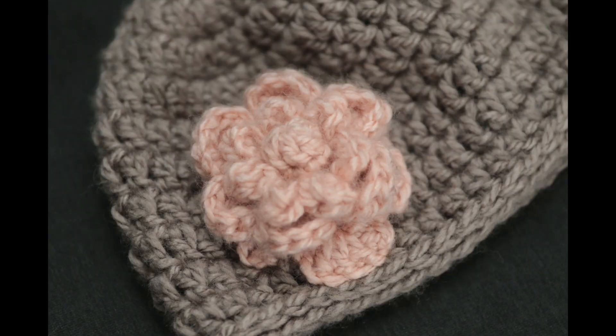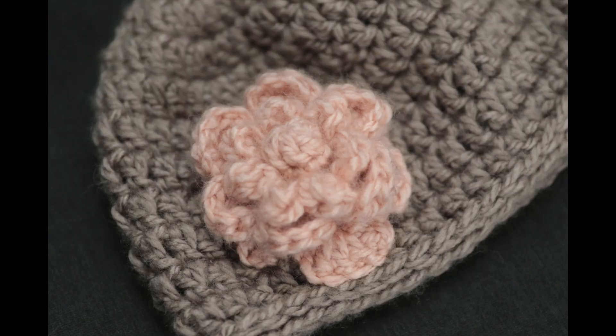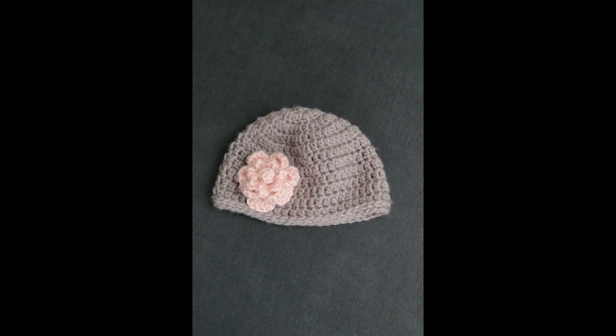I made two custom beanies with flowers on them for a friend. Checking in to share what I've been working on.